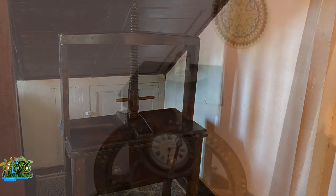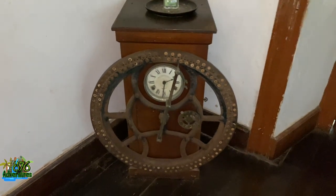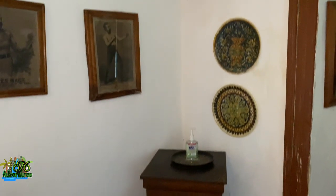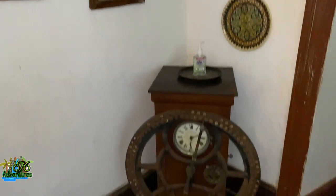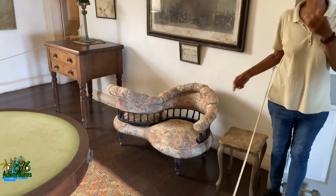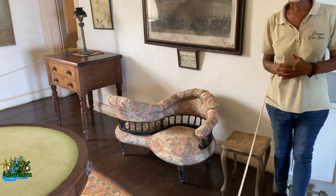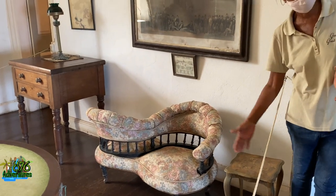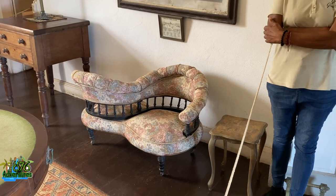Even back in the day they had a punch clock for work — this is what a punch clock looked like back then. That's crazy. They also had a love seat — apparently this is a love seat for when you're courting someone. You couldn't sit and face each other, and some of the love seats would curve so a third person could sit there — that third person would have been a chaperone.